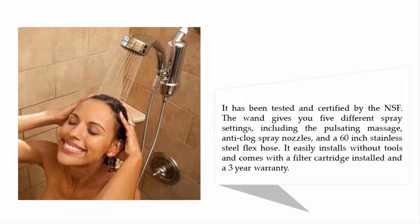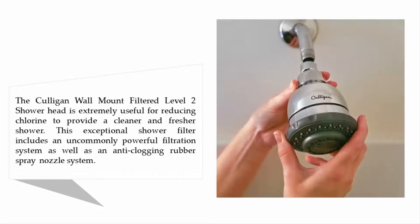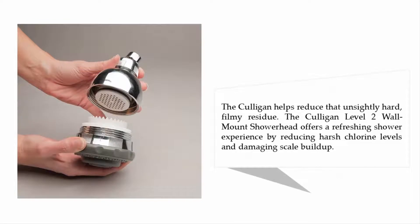Coming in at number four: Culligan WSHC-125 wall-mounted filter showerhead with massage. The Culligan wall-mount filtered Level 2 showerhead is extremely useful for reducing chlorine to provide a cleaner and fresher shower. This exceptional shower filter includes an uncommonly powerful filtration system as well as an anti-clogging rubber spray nozzle system.